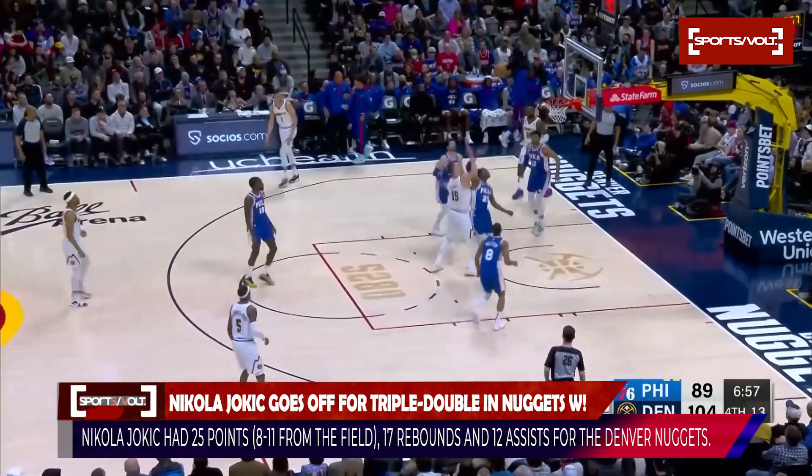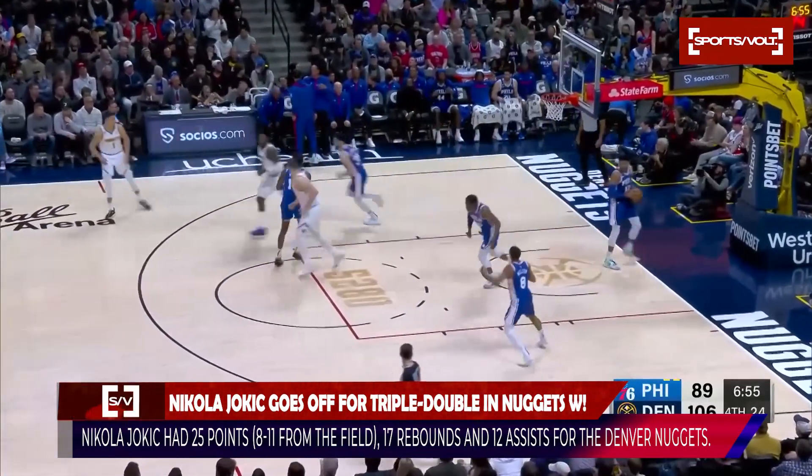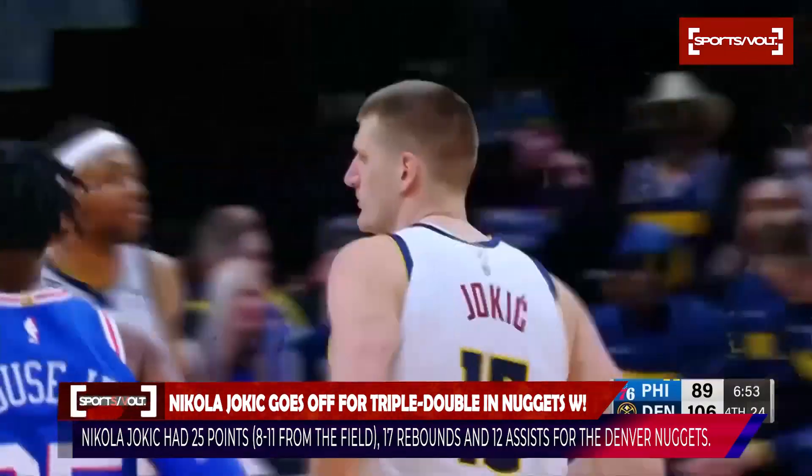Now Jokic on the move again — turn, face up — that's good too, right in the face of House Jr.